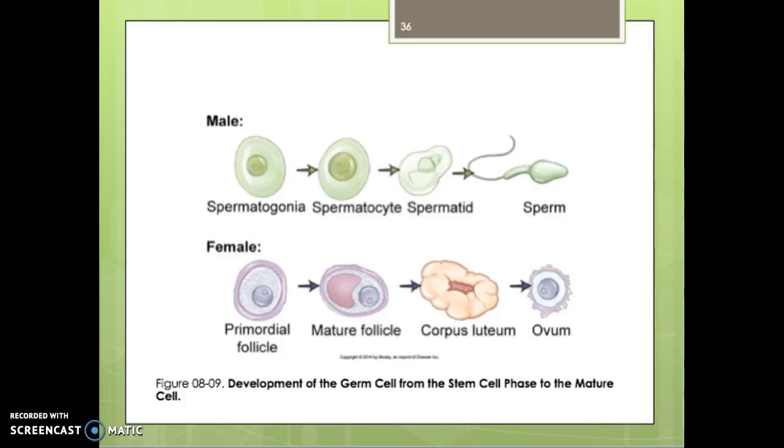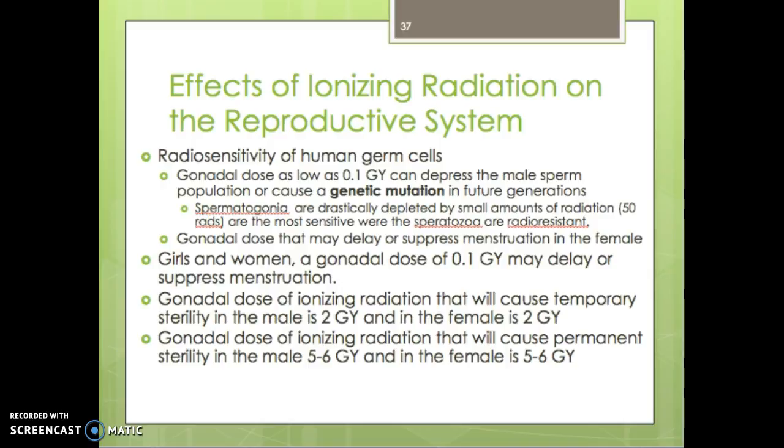In the male reproductive system, the development of sperm goes from spermatogonia to spermatocyte to spermatid and then sperm. The spermatogonia are the most radiosensitive, while the spermatid is the least sensitive. In the female, any damage within the process is significant. The syllabus covers that in detail, so make sure to read it.